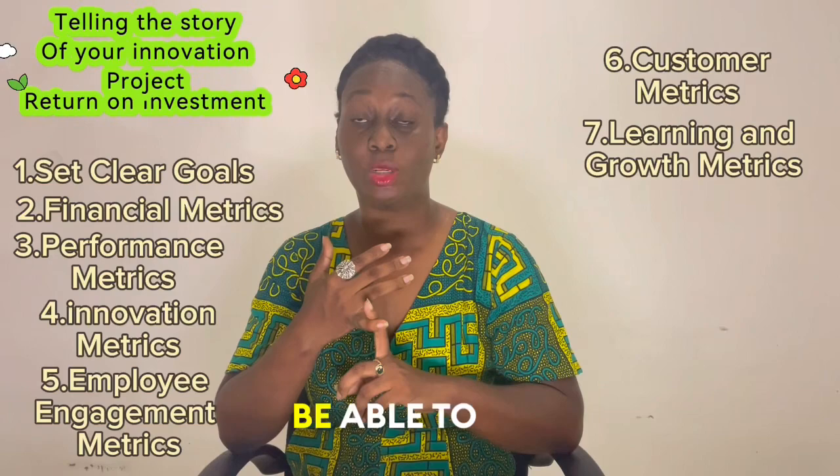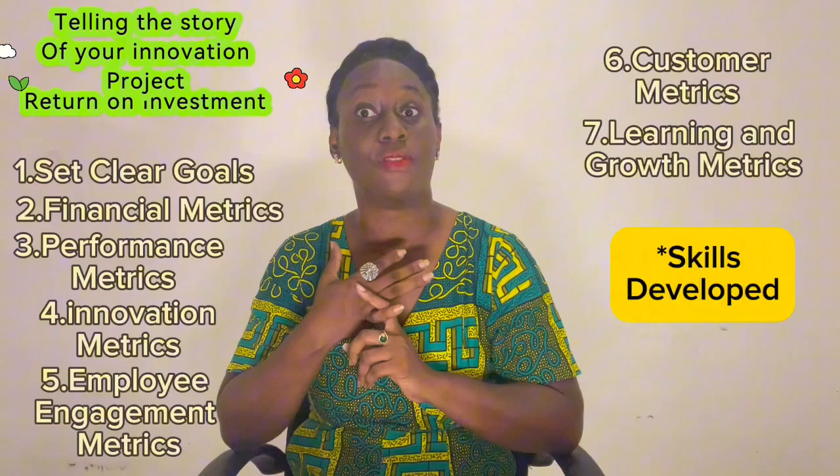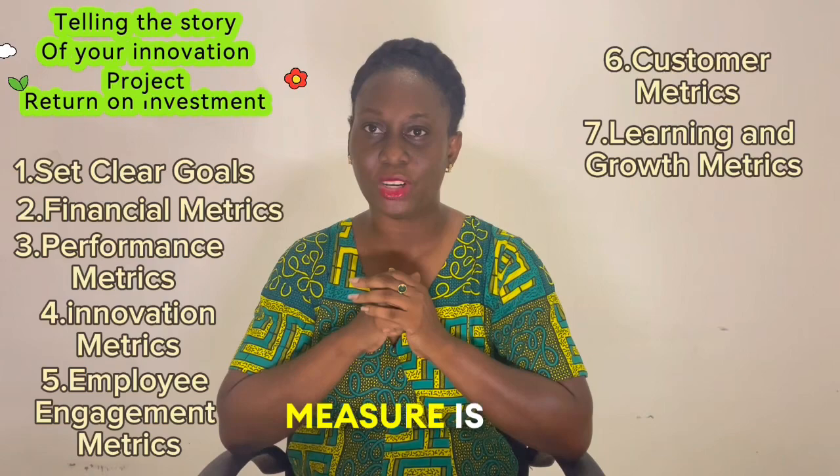Next, learning and growth metrics. You should be able to enumerate the skills that have been developed in-house on the basis of launching the innovation project, and also measure the dissemination of knowledge and best practices across the team because of the launch of your innovation project.